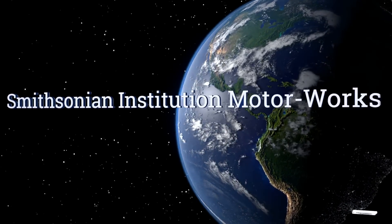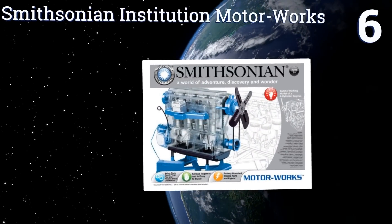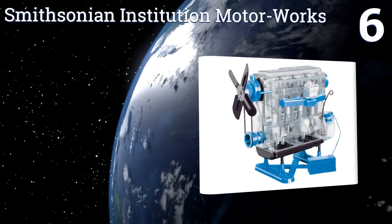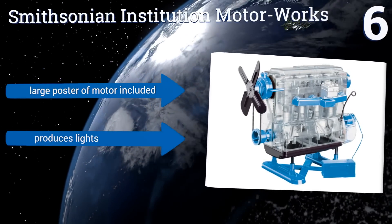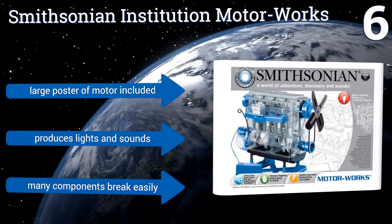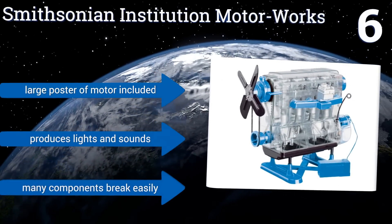Moving up our list to number 6. The Smithsonian Institution Motorworks kit is a great project for a child and parent, or other older friend or relative, to work on together. Assembly requires nothing more than a screwdriver, a pair of scissors, and an hour or two of free time. It includes a large poster of the motor and produces lights and sounds. However, many components break easily.